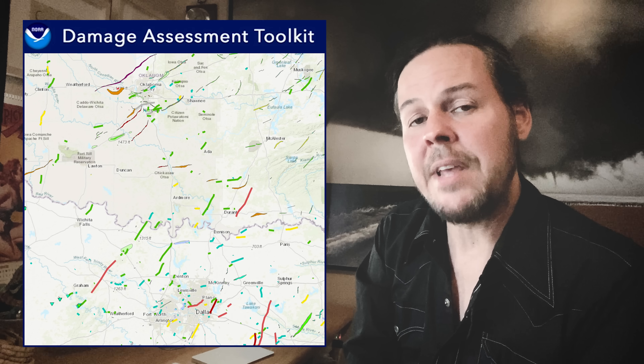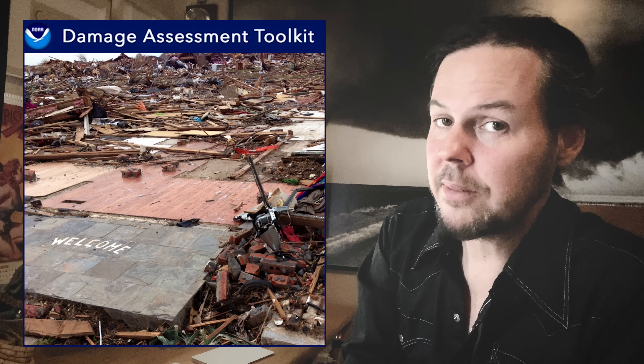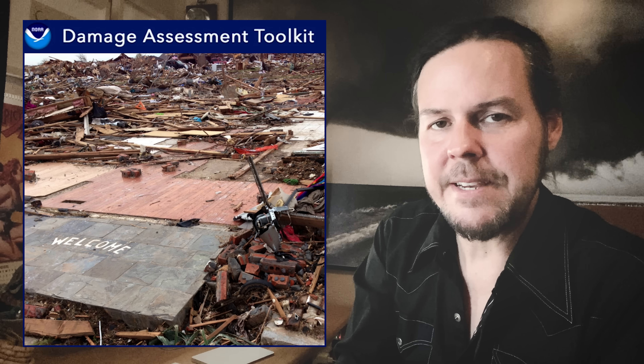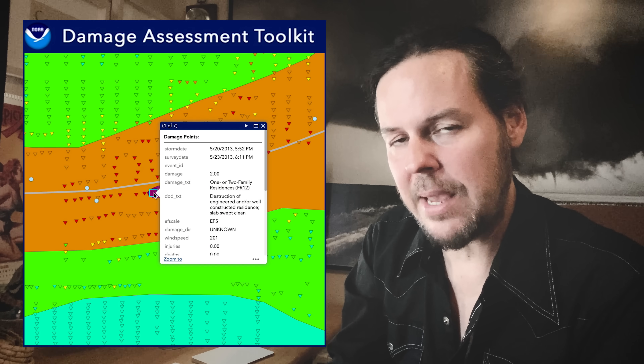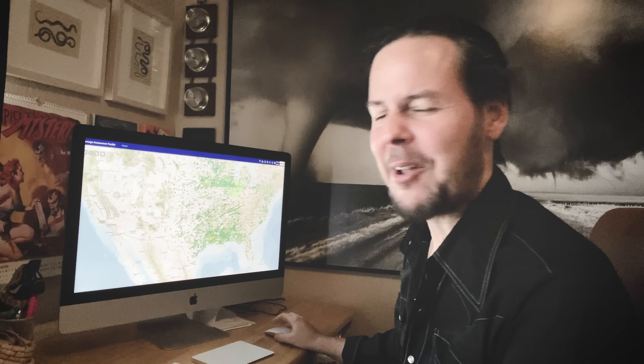The NOAA Damage Assessment Toolkit has a tremendous amount of information — a lot of it horrifying. With detailed photos and assessments of damage citing why a tornado received the rating it did, it's fascinating to explore and available to the public. Check this out.